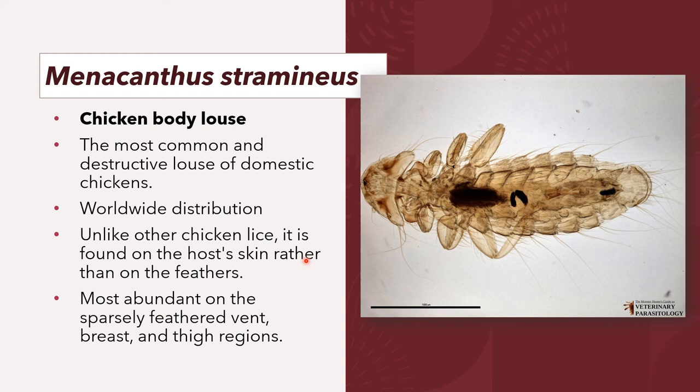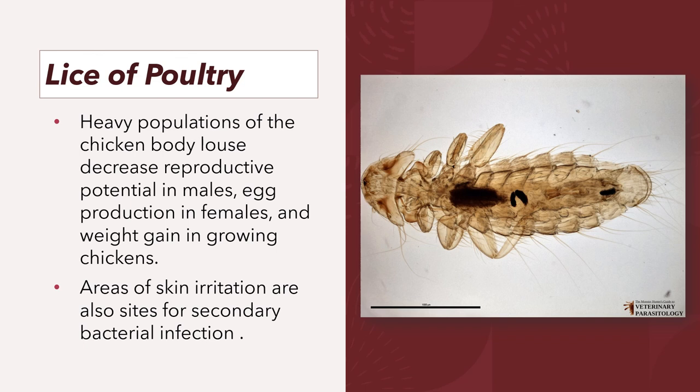Menacanthus stramineus, or the chicken body louse, is considered to be the most common and destructive louse of domestic chickens. It is worldwide in distribution. Unlike other chicken lice, it is found on the whole skin rather than on the feathers, and is most abundant on the sparsely feathered vent, breast, and thigh regions. Heavy infestations decrease the reproductive potential in male birds, egg production in layers, and weight gain in growing chickens. Areas of skin irritation are also sites of secondary bacterial infection.